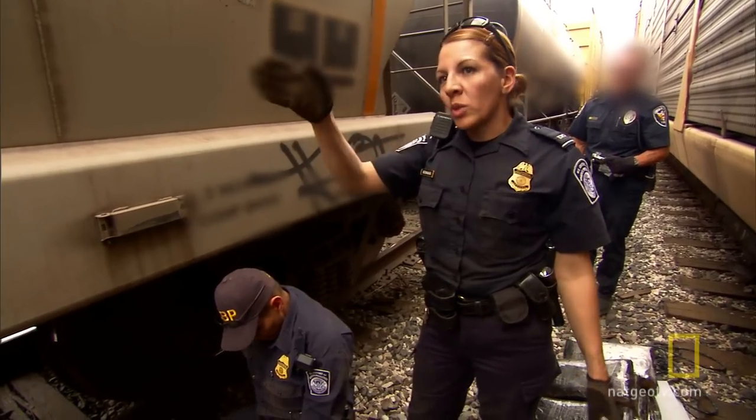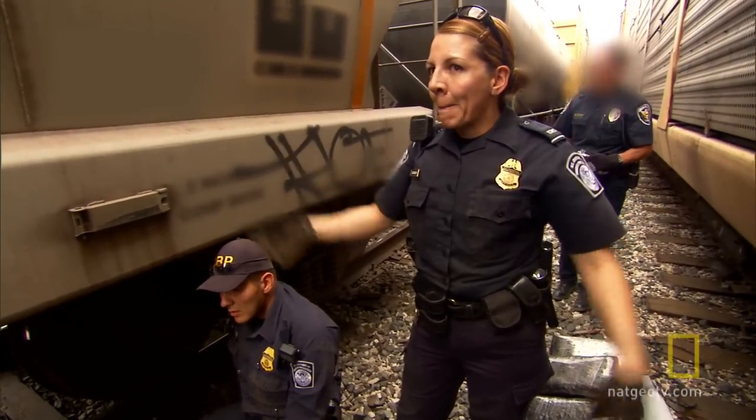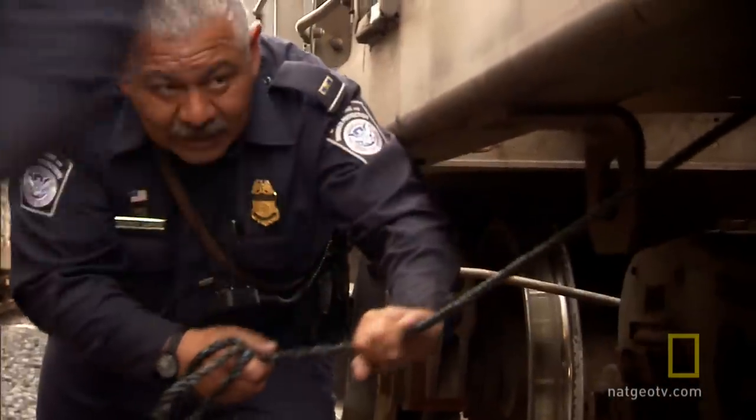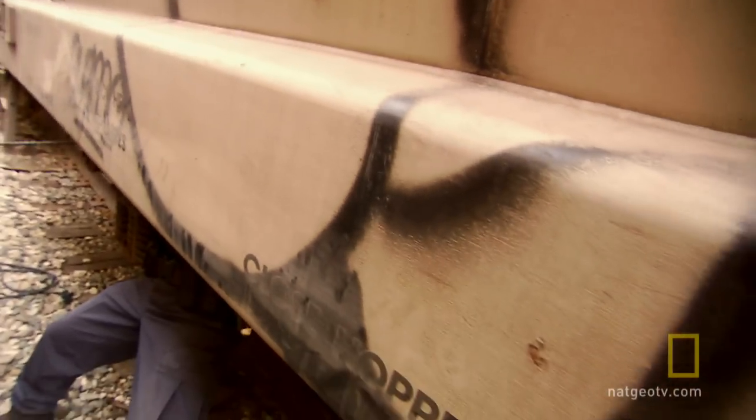These trains go straight to Tucson, and from there they separate the cars and send them wherever. Somewhere in the north, somebody's waiting for the car. For whomever's waiting, graffiti like this signals where the drugs are.